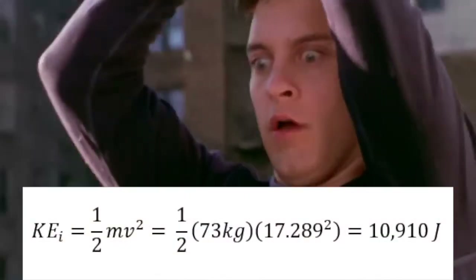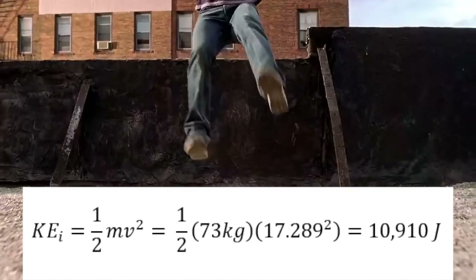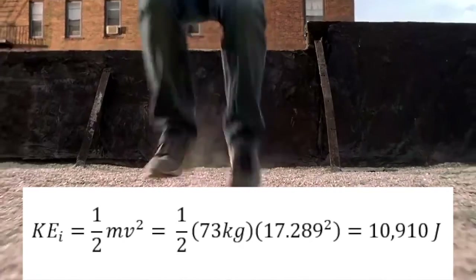Kinetic energy is equal to one-half the mass times the velocity squared. Plugging in 5'8" Tobey Maguire's weight of 73 kilograms into the equation, along with the velocity we just calculated, we know Spider-Man's initial kinetic energy was 10,910 joules.